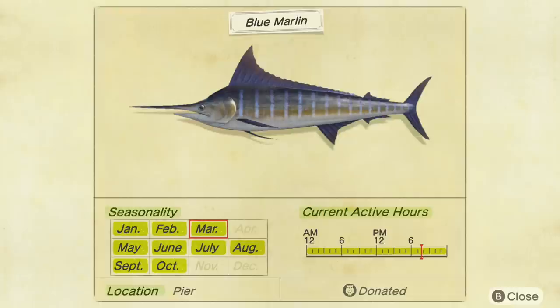I say the Blue Marlin is the most common because in my experience, in the time it took me to catch one Mahi Mahi, I caught about seven or eight Blue Marlins. Next up, let's talk about the Giant Trevally.